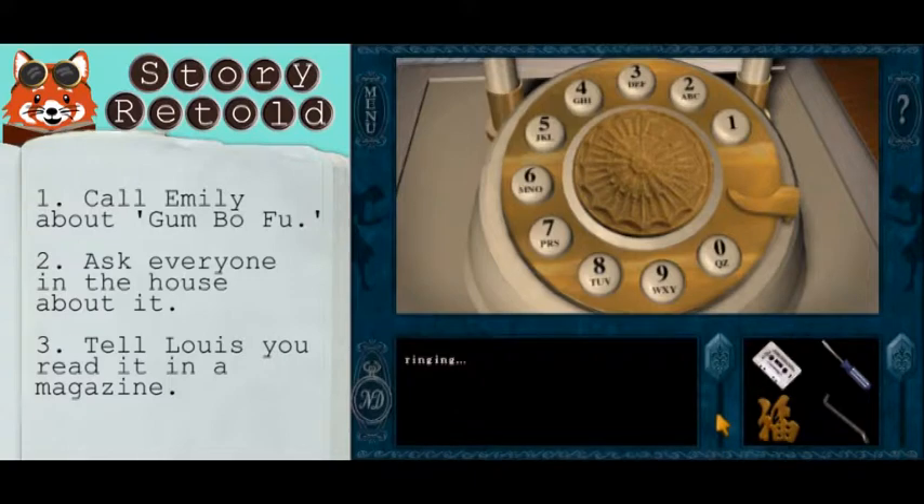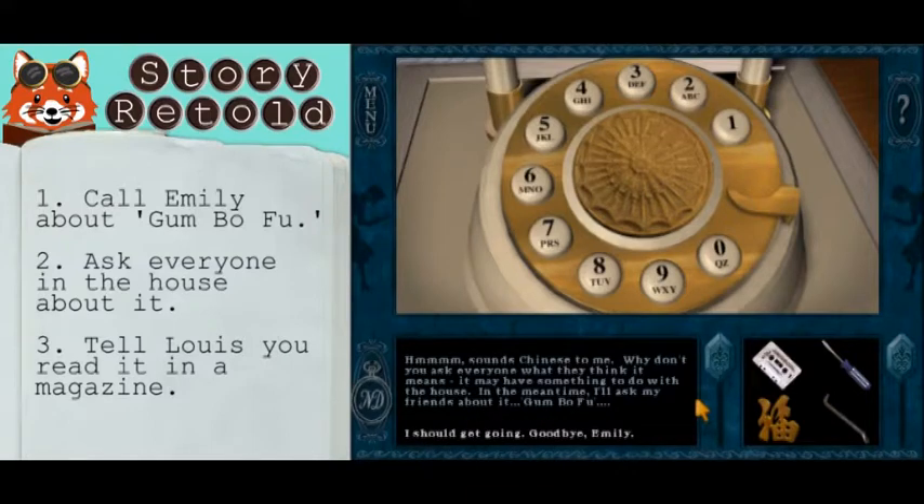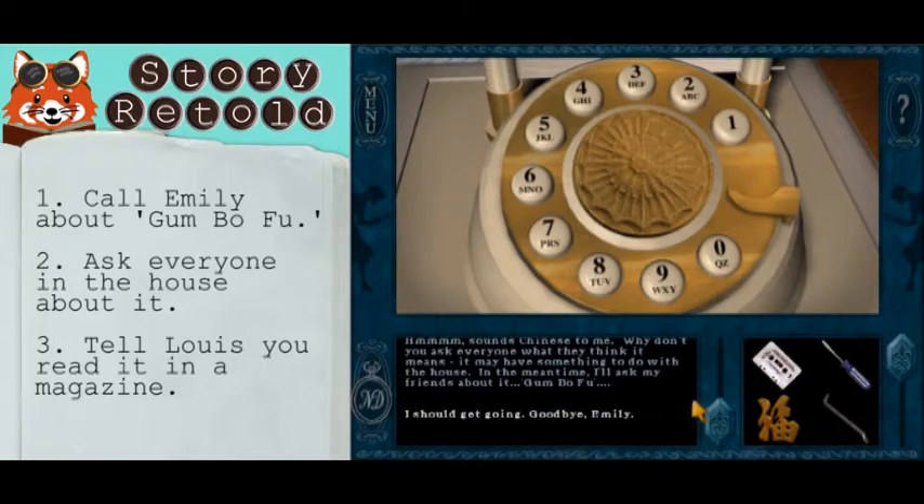She'll instruct you to ask everyone in the house about it. Emily Foxworth speaking. It's Nancy Drew. Hi Nancy, how's your case coming along? Do you know what the words Gumbo Foo mean? Sounds Chinese to me. Why don't you ask everyone what they think it means? It may have something to do with the house. In the meantime, I'll ask my friends about it. Goodbye, Emily. Call anytime.